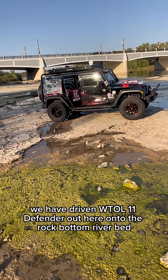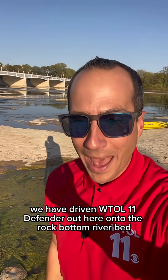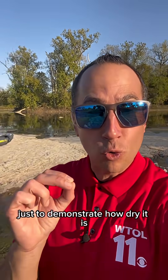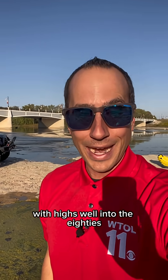We have driven the W2L11 Defender out here onto the rock bottom riverbed just to demonstrate how dry it is. We've got a warm, summer-feeling weekend ahead with highs well into the 80s.